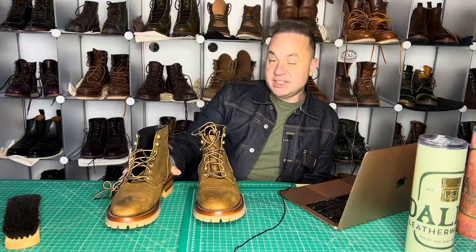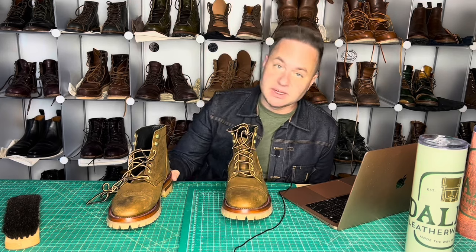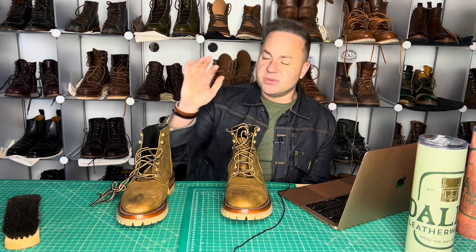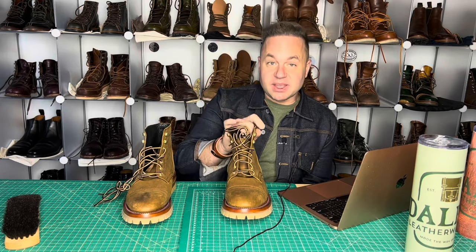Hey guys, what is going on? In today's video it's going to be a very special video. This is a pair of Thursday boots that was actually gifted to me by my buddy Tommy Lammers, otherwise known as Minnesota1983 on Instagram. He's become a good friend of mine, and anyways he conspired behind my back with Pablo of DeMar Shoe Repair to actually upgrade these Thursday boots and to gift them to me.